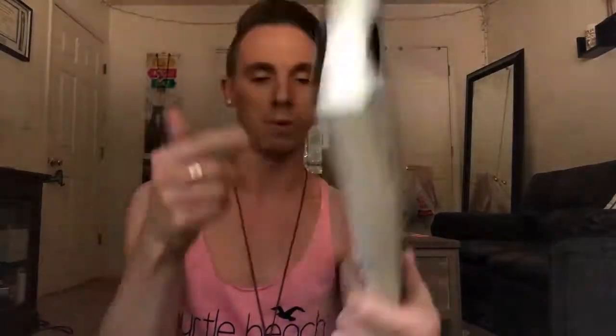People always judge Erica, and they're like, 'Oh my god, did you get a porn book?' No — I got an Erica Jane 'Pretty Mess' book.